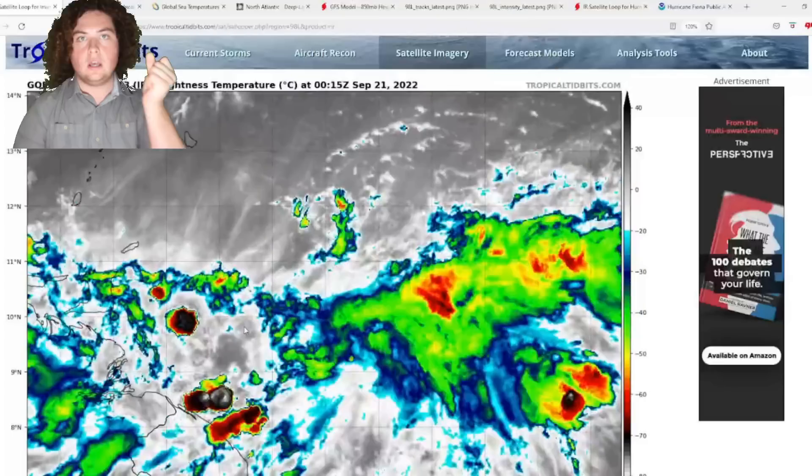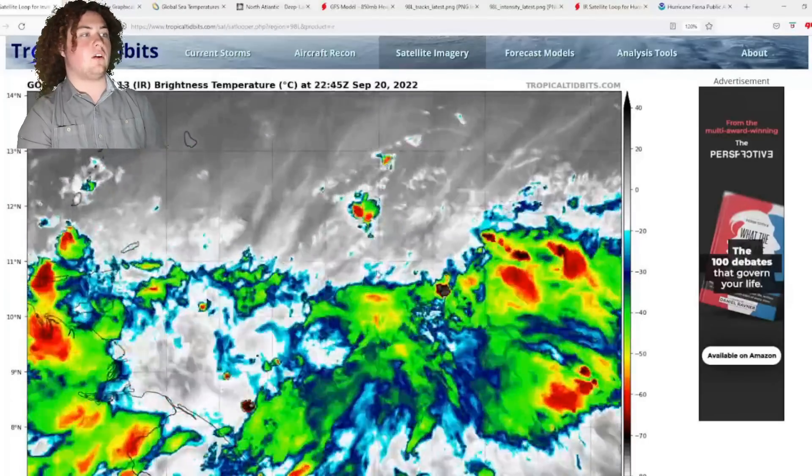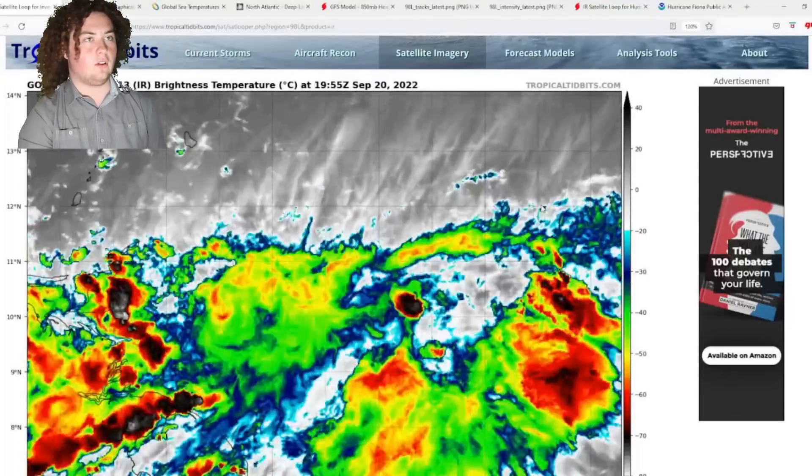What is up weather enthusiasts, I'm your host Pat's Path Predictor. Let's get right into the weather. This is the situation we have right here — this is Invest 98L.